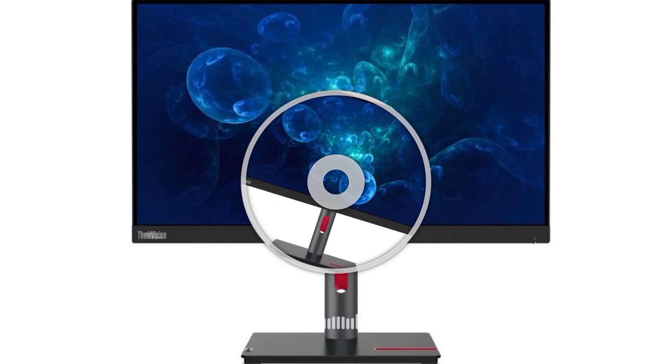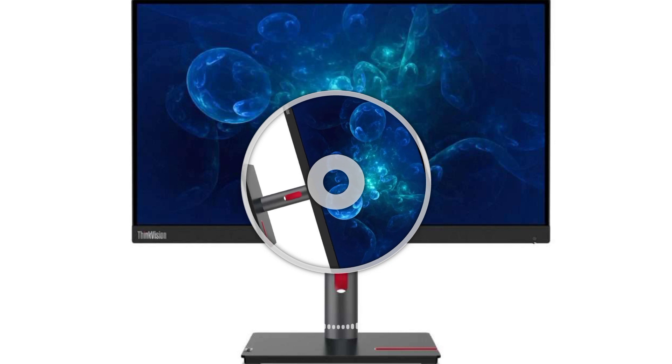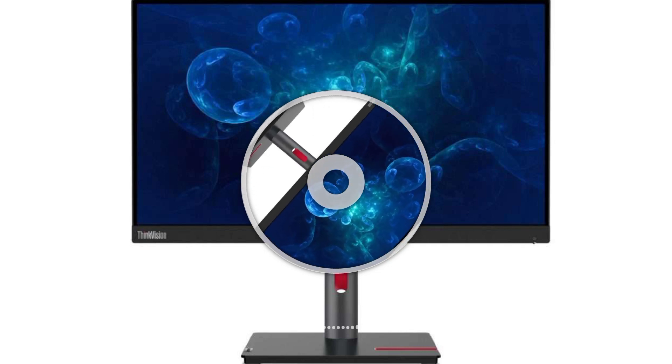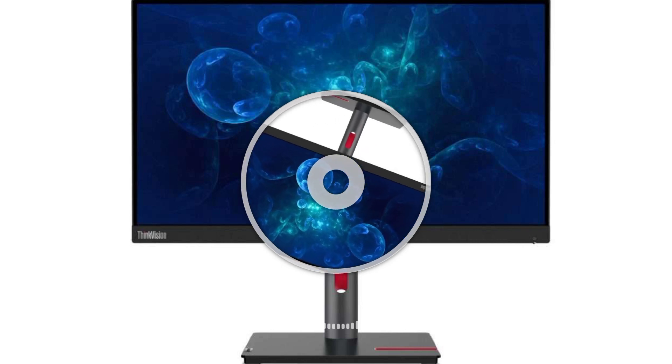Welcome to OpenView Technology Channel. The Lenovo ThinkVision P32PZ30 and ThinkVision P27PZ30 pack 32-inch and 27-inch mini LED panels with 1152 dimming zones.